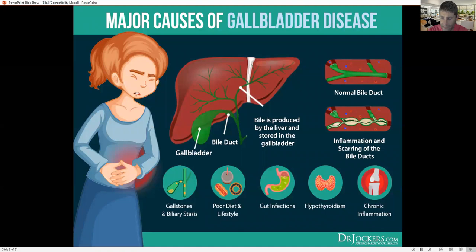600,000 gallbladder surgeries are done every single year in the United States. There's kind of the 3F rule — typically the people getting it are females over 40 that are overweight. So female, fat, over 40 is the FFF rule. Typically they're overweight, over 40, and they have high estrogen. High estrogen makes the bile really thick and sludgy and can develop stones.